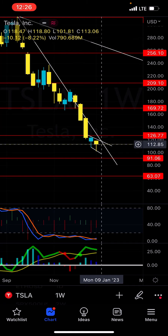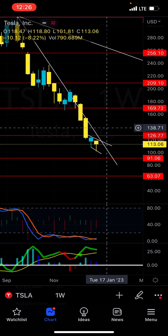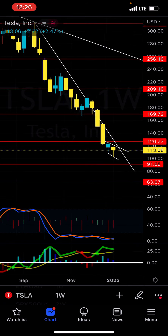If we're looking at lows, we can probably say that we have a low here at 113. So a $30 move from here would bring us to like 143. I mean, I would not be surprised to see Tesla back at like 143 to 150 in the next month or so.